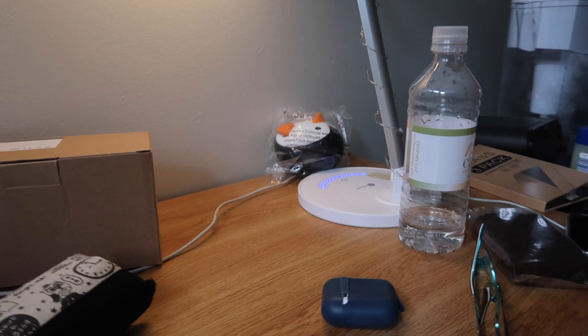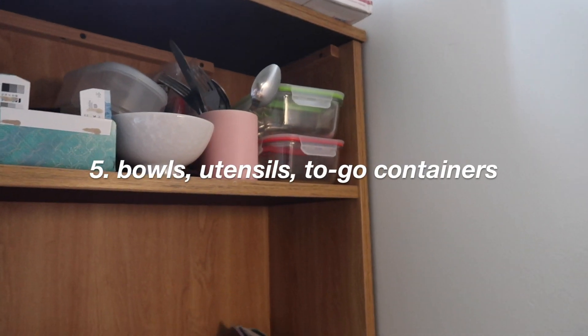Next, something else I needed: it was nice having a desk lamp. I just brought mine from home — super nice and convenient. Next, what was super helpful is bowls, utensils, and to-go containers.